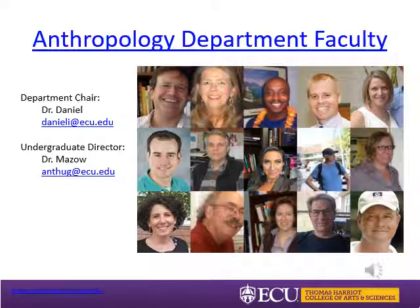Faculty in the anthropology department teach and research in many different subfields of anthropology. With active research projects, faculty bring their current research into the classroom, and as an anthropology major or minor you'll have opportunities to engage in this research. A link will send you to individual bios for all of our anthropology faculty. Email the undergraduate director Dr. Mezzo or the department chair Dr. Daniel if you have questions or want more information on the department and program.